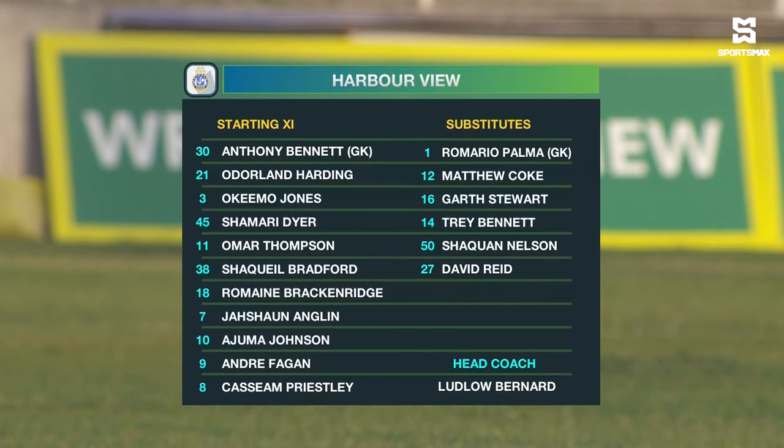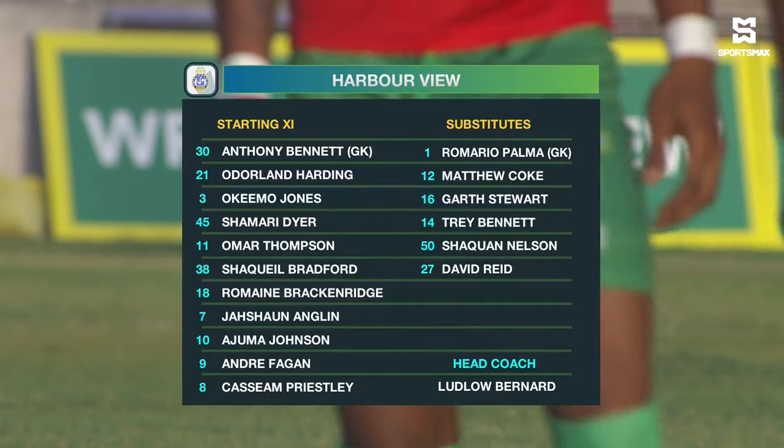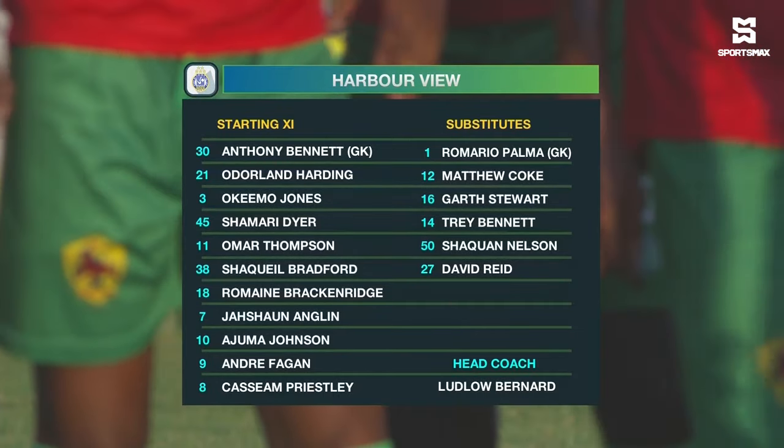As we take a look at the starting lineup for Harborview, Anthony Bennett is between the six. They have a back four of the captain, Odell and Harding, Romain Brackenridge, Shamari Dyer and Okima Jones in the middle of the park. Kasim Priestley, Ja'Shaun Anglin and Juma Johnson. And up top, Shaquille Bradford will more than likely play on the left as Andre Fagan goes to the middle. Omar Thompson, who got a goal midweek in a losing cause, will be on the right-hand side.